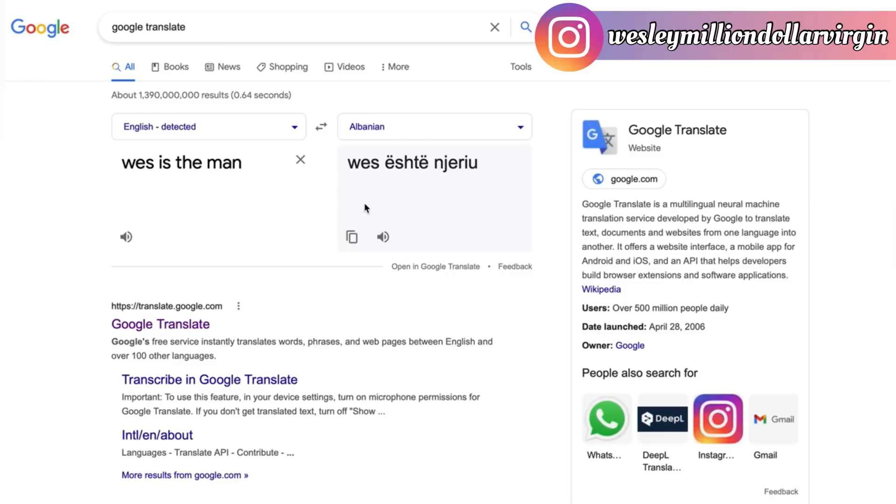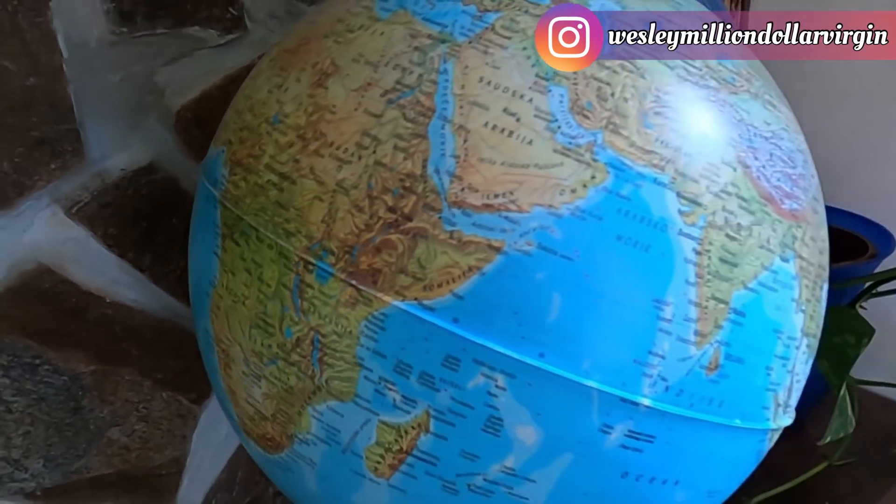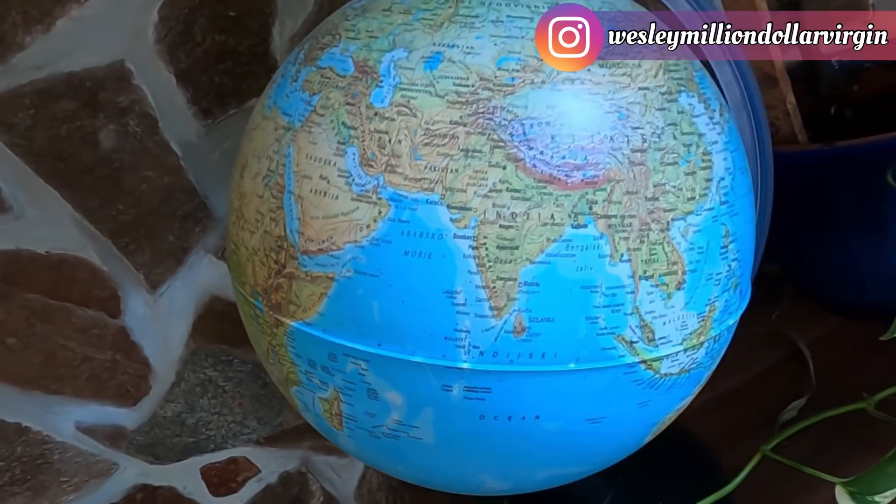Let me show you how you can use this tool, Google Translate, to earn about $377 per day — that's almost ten thousand dollars per month. It's worldwide, it doesn't matter where you are, and everybody gets approved.